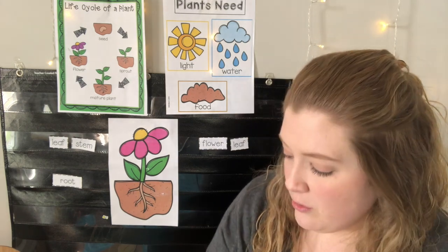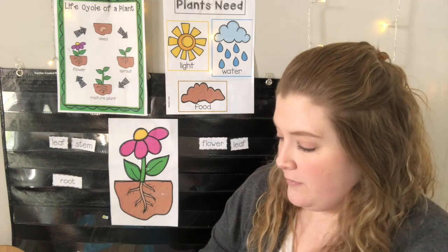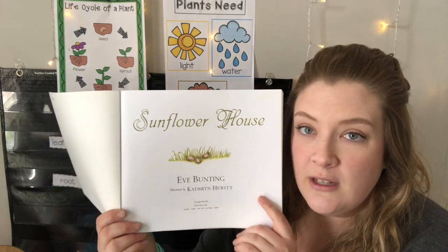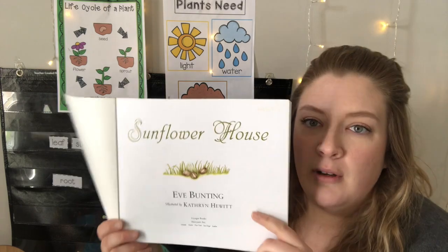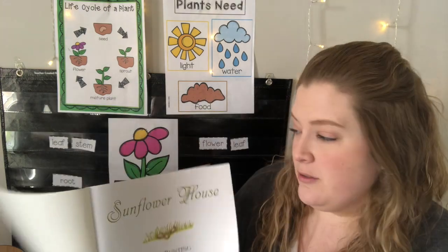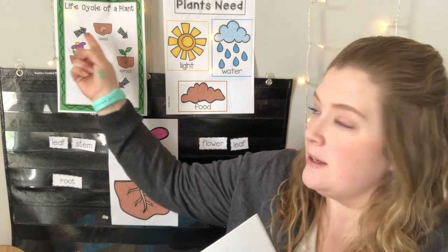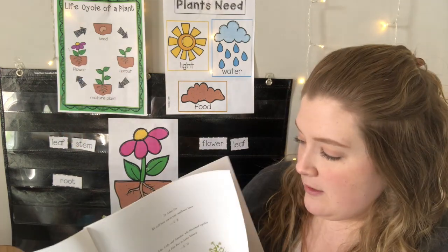We're going to read a story today called Sunflower House, and then we'll talk more about our parts of a plant. This story is by Eve Bunting — she is the author who wrote the words — and it's illustrated by Katherine Hewitt, so the illustrator drew all the pretty pictures. This story really shows our life cycle and how the life cycle is like a circle — it can start over and over again. So let's read and find out.